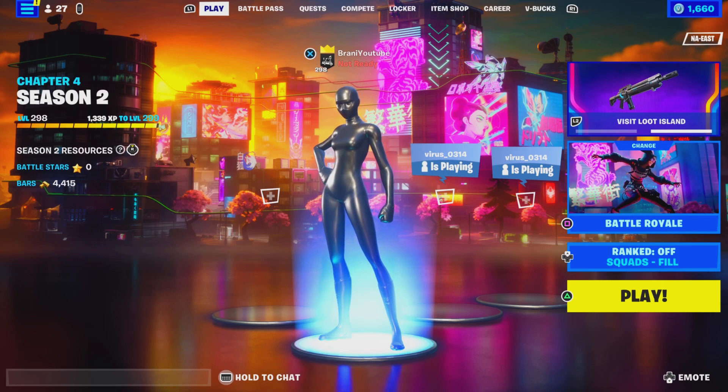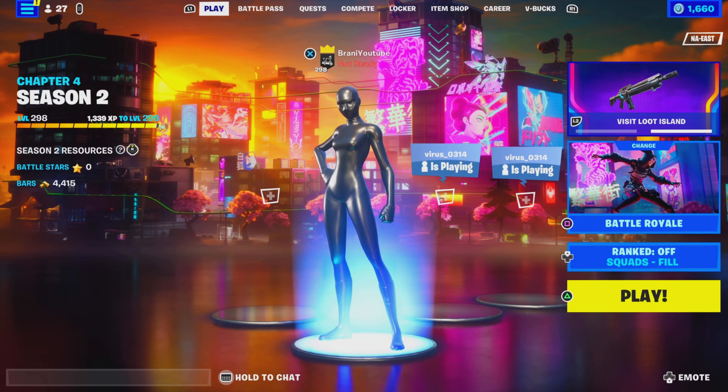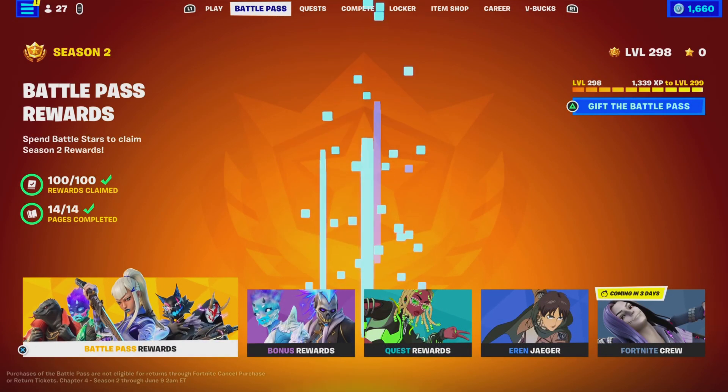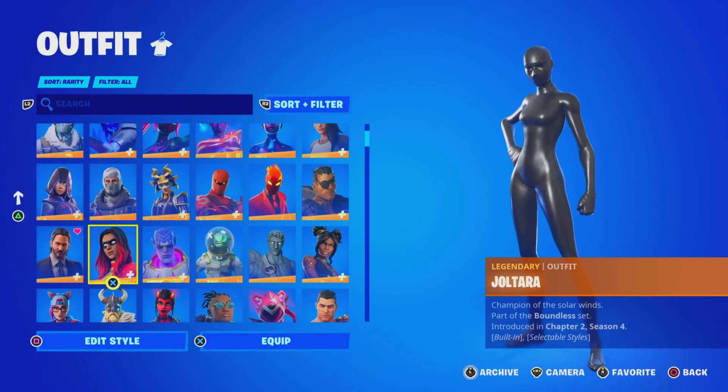Since these skins are a highly popular demand topic, I am making one last video this season to keep you guys up to date. If you guys didn't know, we're getting a new season literally two weeks away from today. So I want to give you guys one last video about the superhero skins.